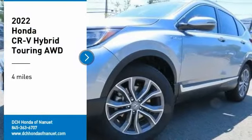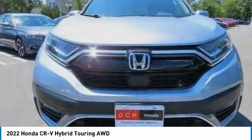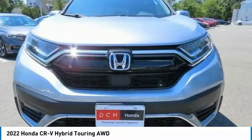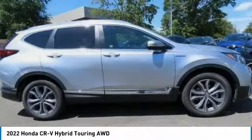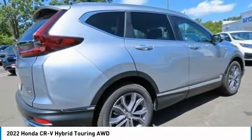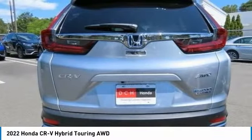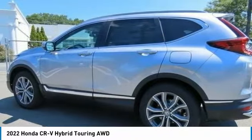Looking for the right vehicle? Check out the 2022 Honda CR-V Hybrid. The Honda CR-V Hybrid offers a powertrain with plenty of energy, a cabin with plenty of room, and a ride with plenty of comfort. This is all in addition to the fact it's a hybrid vehicle and the additional efficiency that offers.